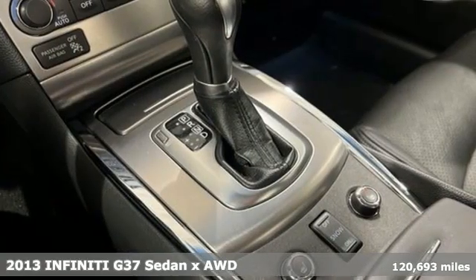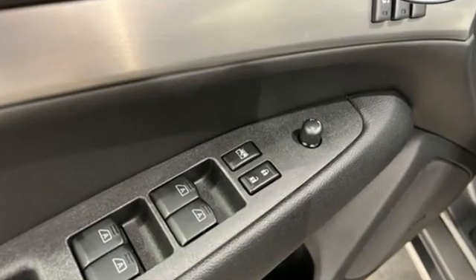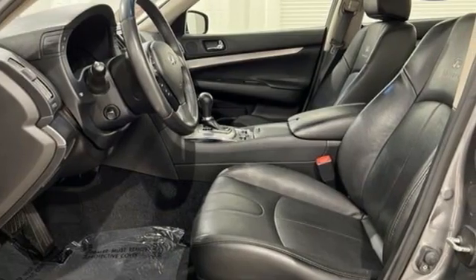You'll look forward to every drive with features like these: AM-FM satellite radio, dual zone climate control, Bluetooth, aluminum wheels, and VQ engine.